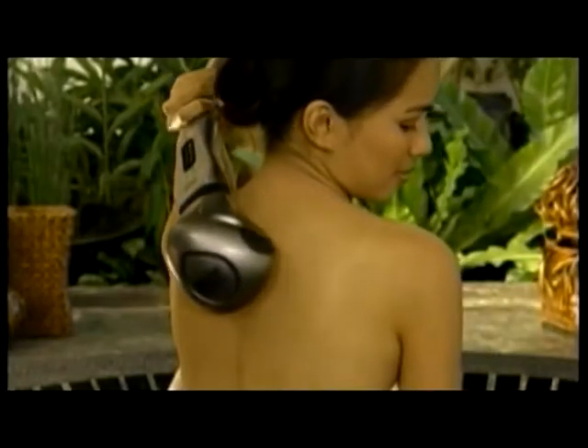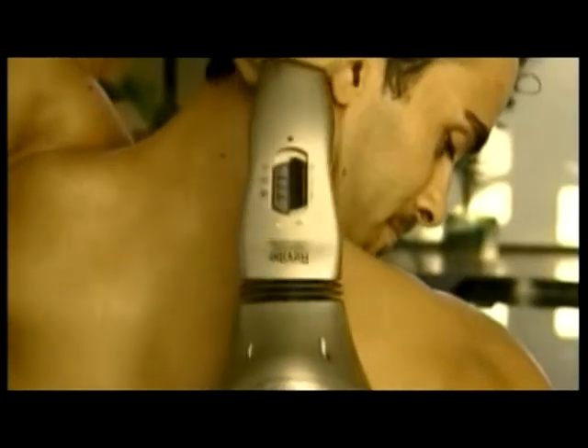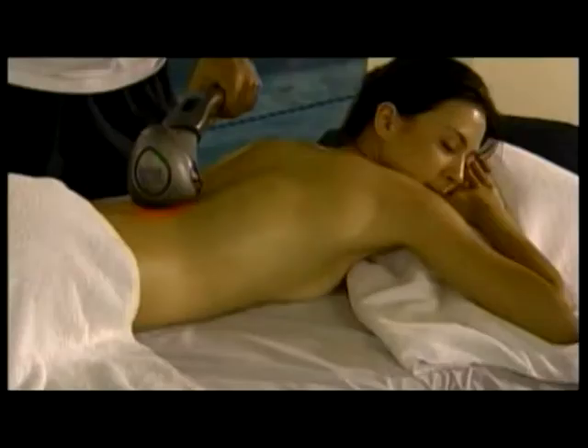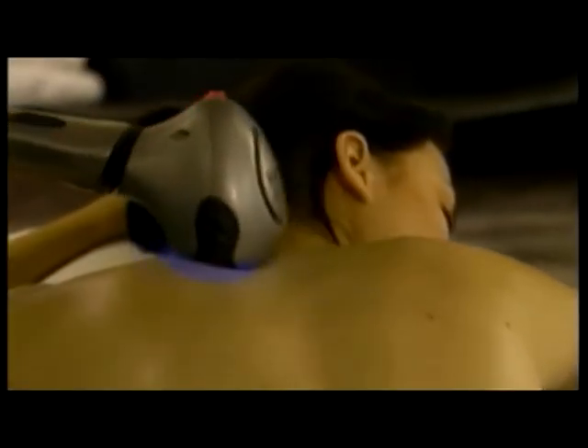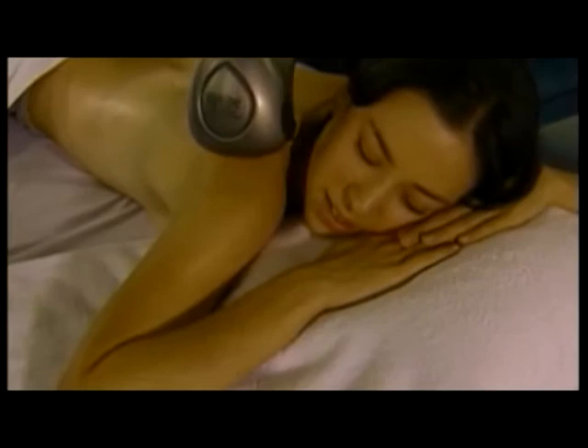Now, thanks to a technological breakthrough, the answer is finally here. A new way of relief, a new way of relaxation. Introducing the Revive, the world's first hot and cold, fully rechargeable and completely cordless oscillating body massager.